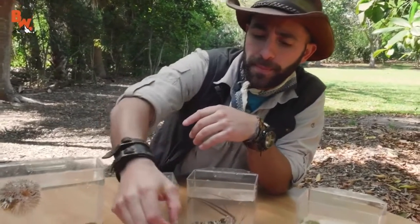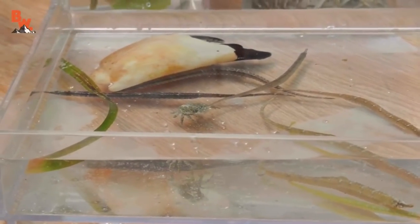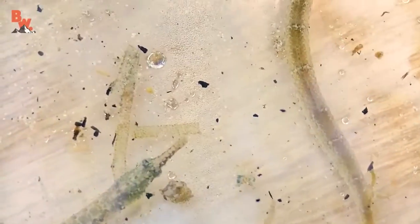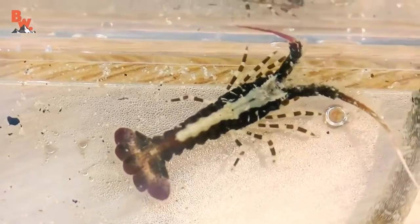So it's kind of like the seagrass is like a nursery, right? It provides a lot of camouflage, cover, and places to hide for a lot of these smaller creatures. Once they do grow larger, they head out into deeper waters.